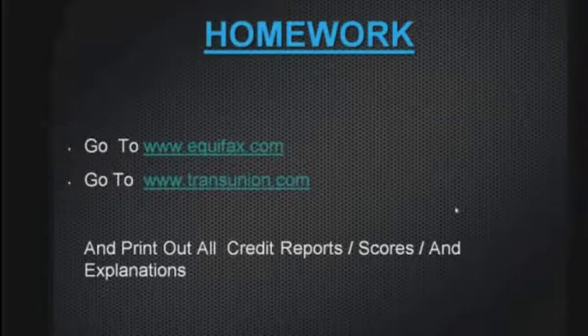Also, on a credit bureau there's a place called a consumer statement. If something happened — you were laid off, got divorced, in a lawsuit, in a car accident — something that prevented you from making payments for a period of time, send a letter to the credit bureau and they have to put it on your credit bureau. It doesn't change your score, but at least for a lender it will explain what happened.